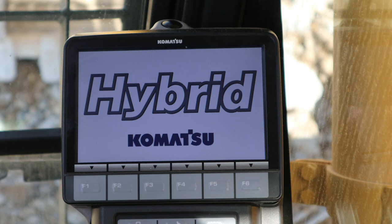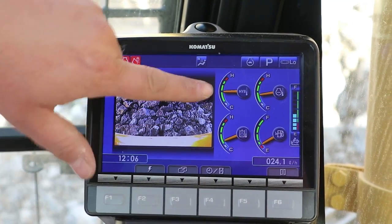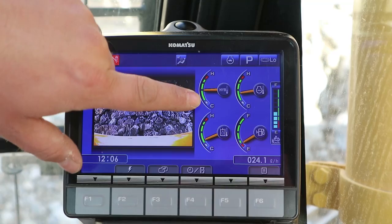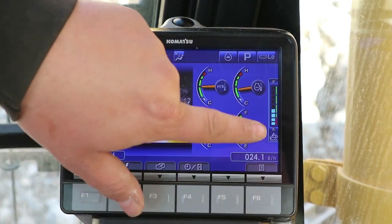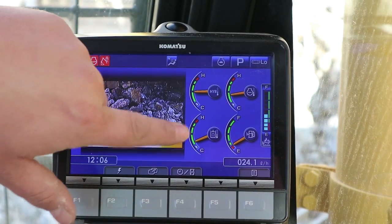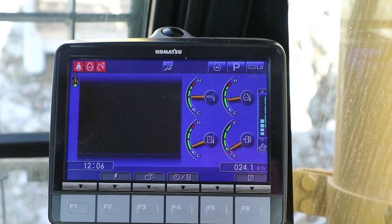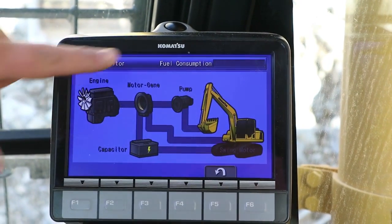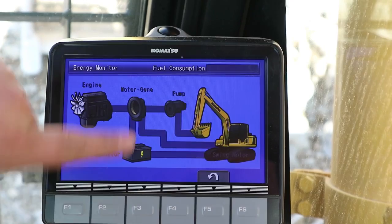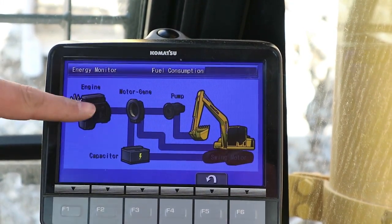We'll get Tommy, the operator, to give us a quick run-through of the system controls on the multi-function screen in the cab. Here you've got the rear-view camera, hybrid cooling, coolant temperature, hydraulic fluid levels, diesel levels, engine hydraulic temperature, and fuel consumption — along with the capacitor, motor generator, and pump.